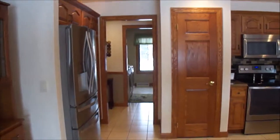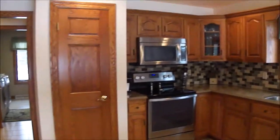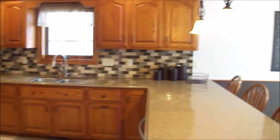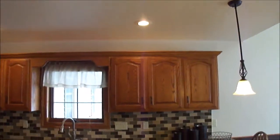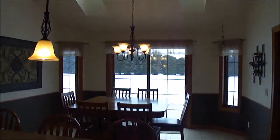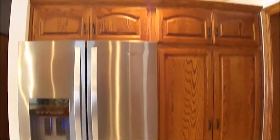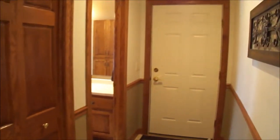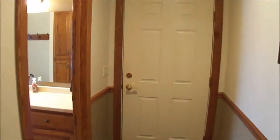All the appliances are included. You have a pantry there — nice big open kitchen. The kitchen has flat ceilings and then the dining room has nice big vaulted ceilings. And then another pantry right there, so a lot of storage space. And then we have the back entry over here.